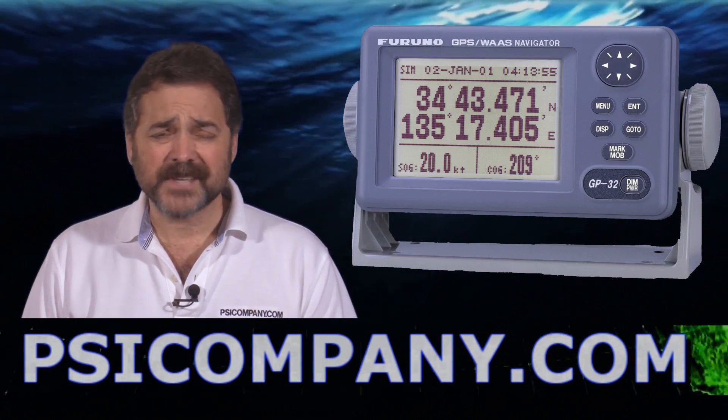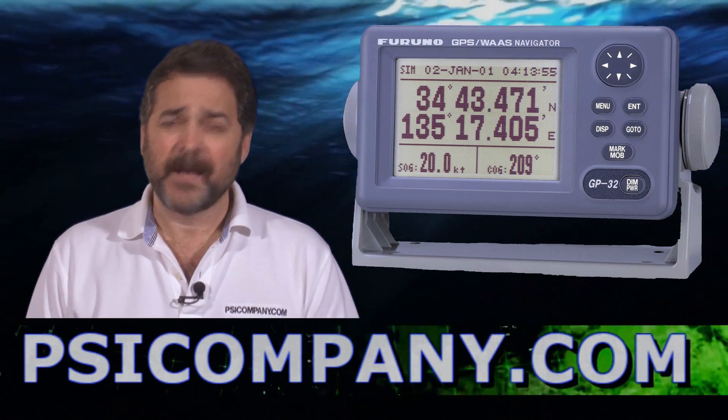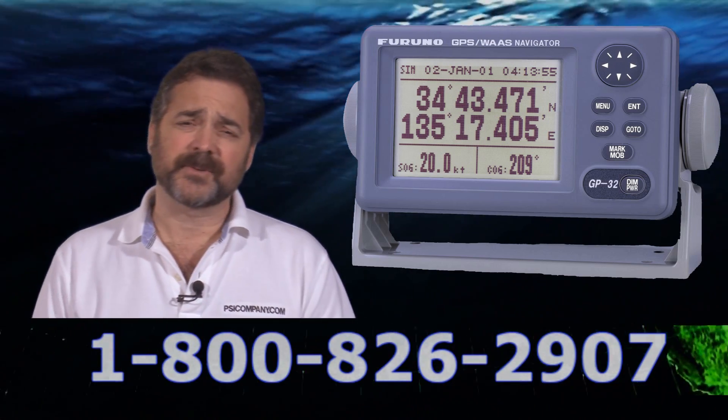Hi, this is Richard Hart for PSICompany.com here with another Marine Electronic product overview. I'm talking about the Ferna GP32 GPS. This product is one of my favorites and it's an excellent introductory level GPS receiver display.